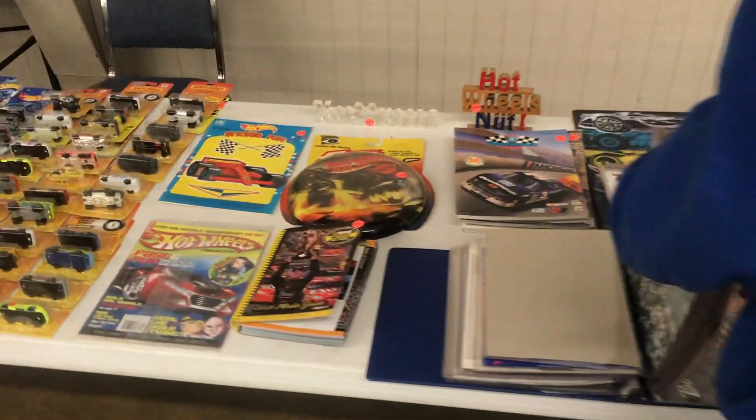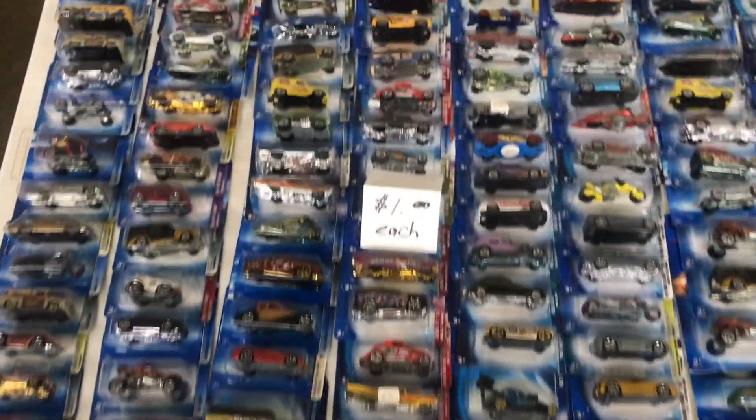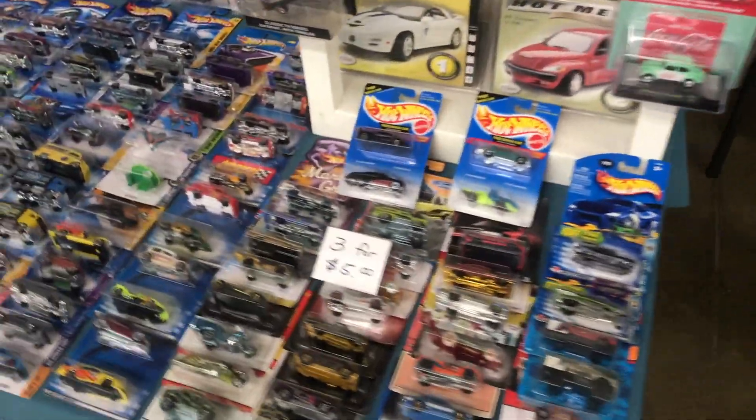This show had a ton of diecasts, and with that came lots of Hot Wheels. They had everything from carded Hot Wheels to loose Hot Wheels for every price range — from the higher end red lines all the way down to 50-cent Hot Wheel cars.